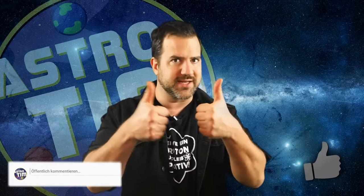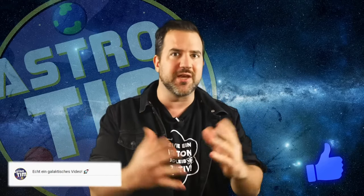And if you like it, I'm galactically happy about a thumbs up and a comment, because that's how we get the YouTube algorithm to show this video to even more people. Thank you friends and welcome.